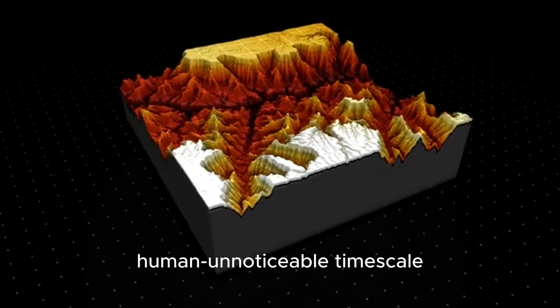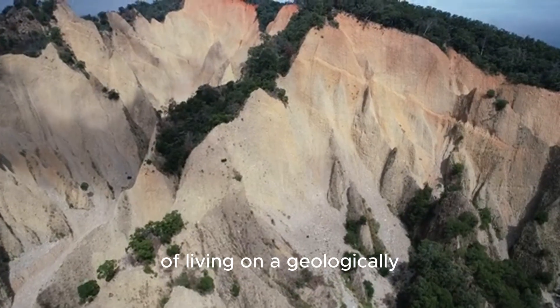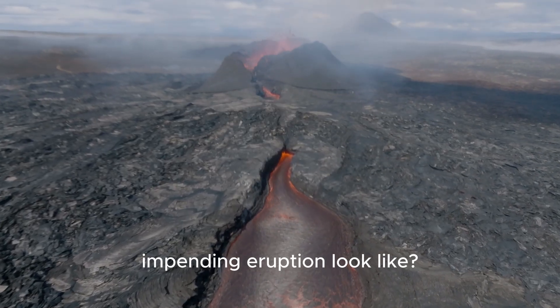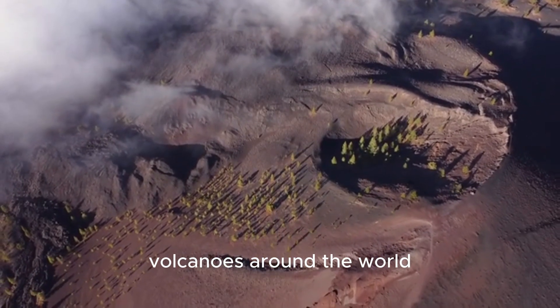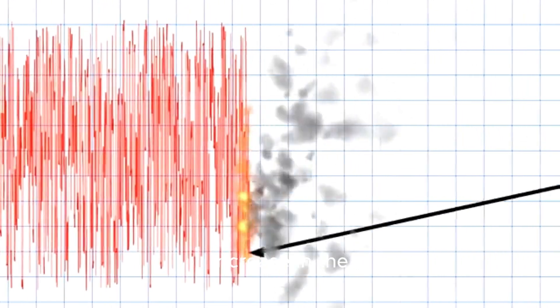Just on a much slower, human-unnoticeable timescale — the crack is a symptom of living on a geologically active planet. What would a true sign of an impending eruption look like? Geologists have a pretty good idea based on studying other volcanoes around the world: it wouldn't be just one crack. We would expect to see a dramatic increase in the frequency and intensity of earthquakes.